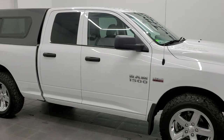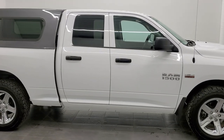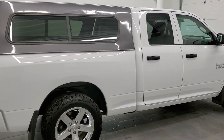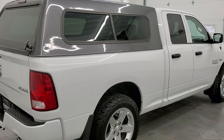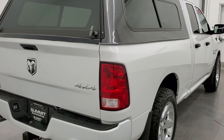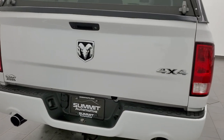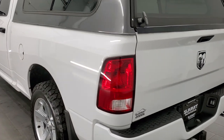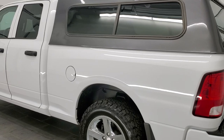Hey, this is Brett and this 2017 Ram 1500 Quad Cab Short Box is stock number 12398ZA. We are here at Summit Automotive in Fond du Lac, Wisconsin — your new and used heavy duty truck, light duty truck, and Ram headquarters.